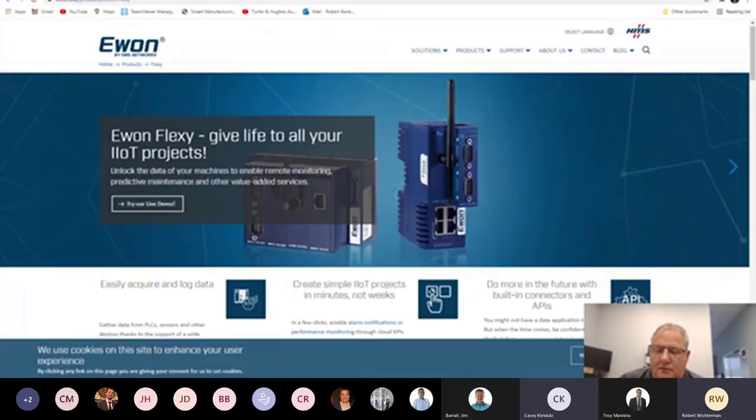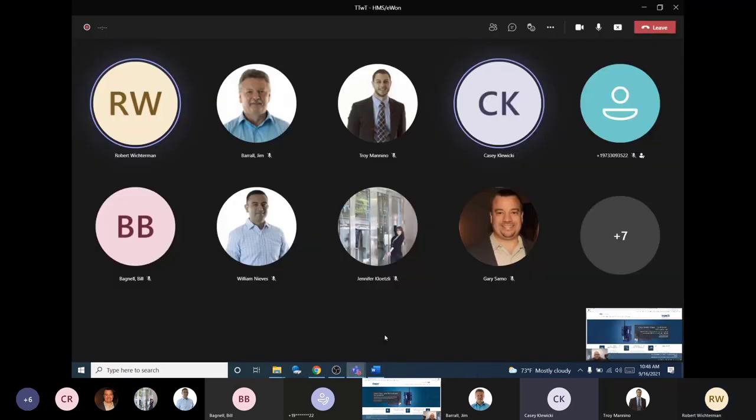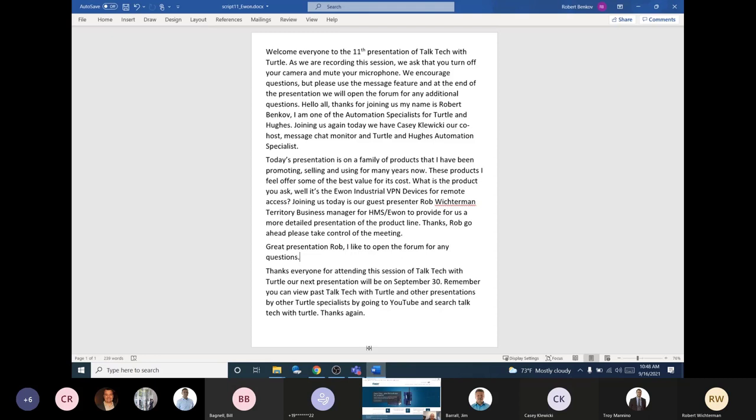If anybody wants to unmute their mics, feel free to ask questions for Rob. Thanks for attending this session of Talk Tech with Turtle. Our next presentation will be on September 30th. You can view past Talk Tech with Turtle presentations by going to YouTube and searching 'Talk Tech with Turtle.' Thanks again for your time and hope to see you at the next Talk Tech with Turtle.